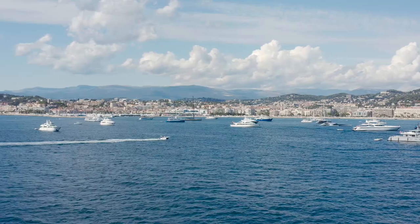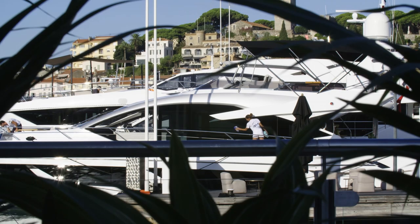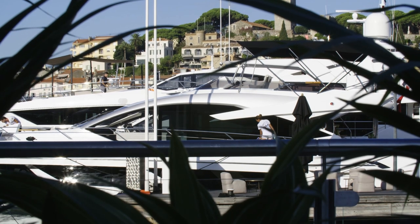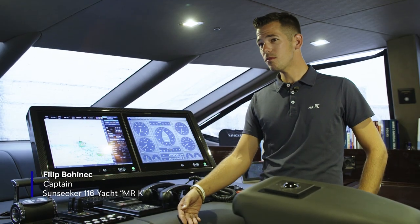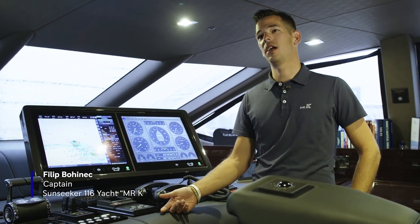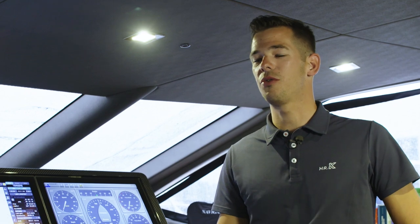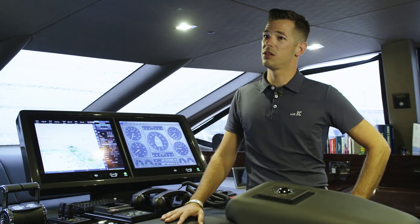The boat was shipped from Poole to Malta. We unloaded in Malta and the next day we picked up our owner in Syracuse, so we had 18 hours to prepare the boat and do an 80 nautical mile trip — which was our first official trip. The performance of the boat is amazing.